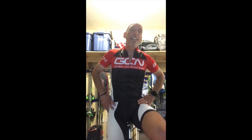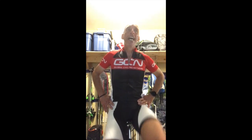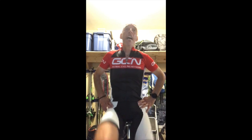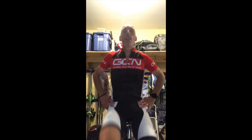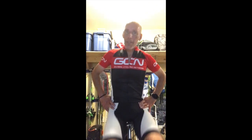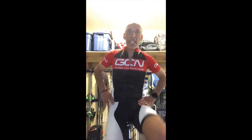FTP is technically your one-hour power, not your 20-minute power. The crude rule of thumb for converting from 20 minutes to one hour is to take 95% of that figure, but I'm actually going on GCN in a couple of days to talk with Simon Richardson about recent research on this and discuss how that 95% is really just an estimation. The only way to truly verify it is to ride for an hour at that kind of power to see whether it looks feasible.